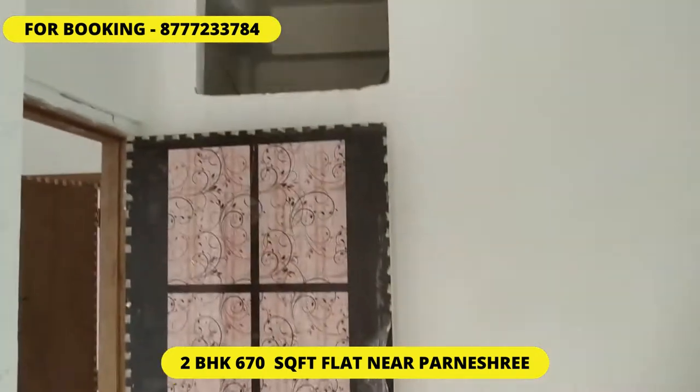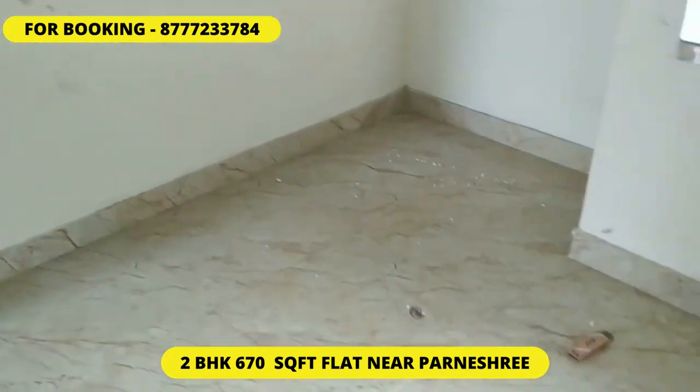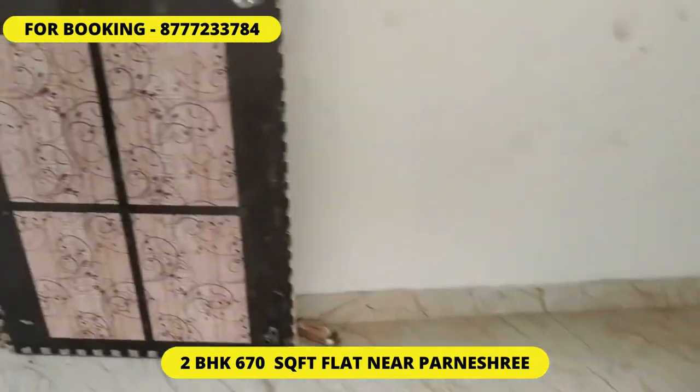This is the storage area — you can see it has a tiled flooring. Now we move towards the another bedroom.